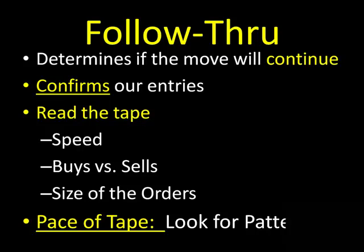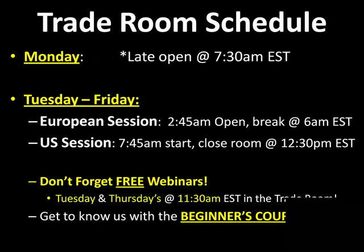Follow through confirms our entries. We look for follow through on our time and sales window and our pace of the tape — we read the speed of the tape. We look at the buys versus the sells around that potential level of resistance or support. We watch the size of the orders and look for patterns on our pace of the tape. We're going to show you more about follow through and how you use all of our indicators on Monday morning at 7:30 AM when we open up our room. Tuesdays through Fridays we open up at 2:45 AM for the European session and 7:45 AM Eastern Time for the U.S. session.